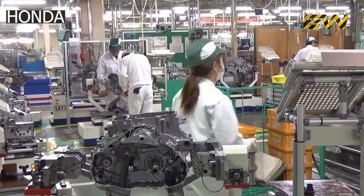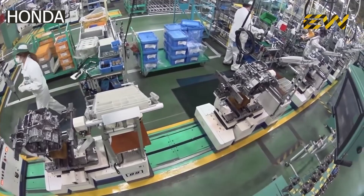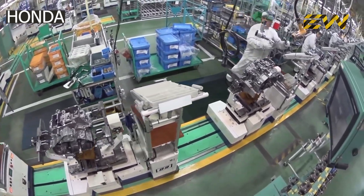Raw materials as well as parts and components arrive at the manufacturing plant on a daily basis. As part of the just-in-time delivery system, the materials and parts are delivered at the place where they're used or installed.